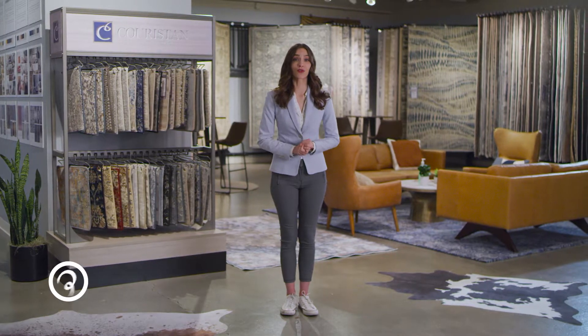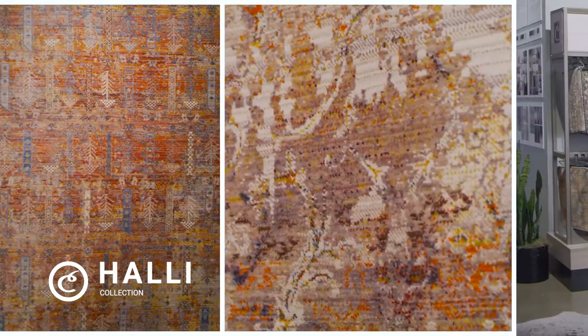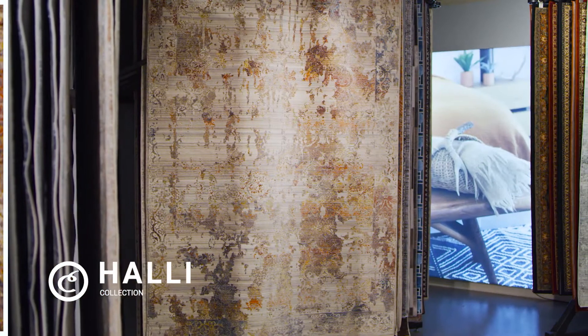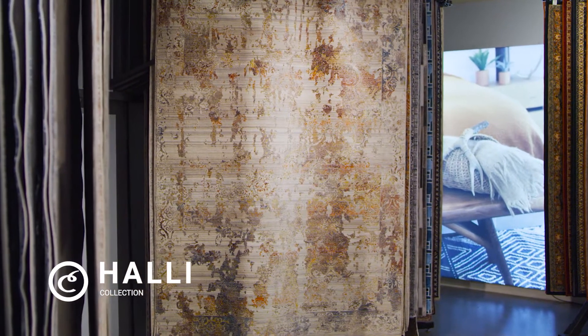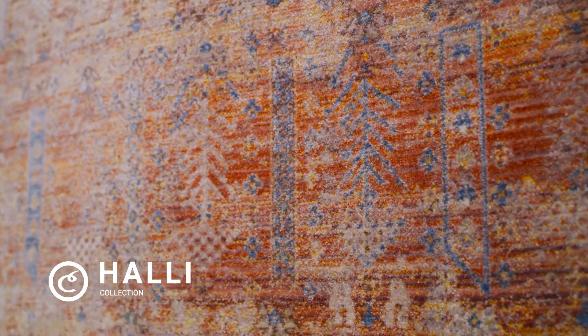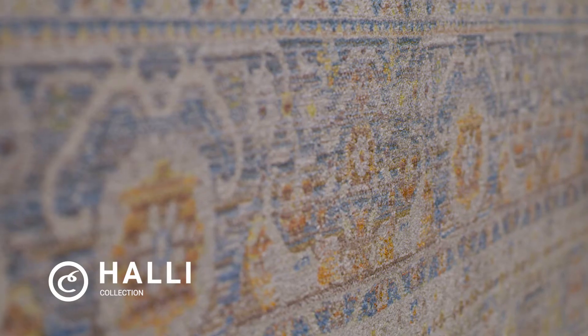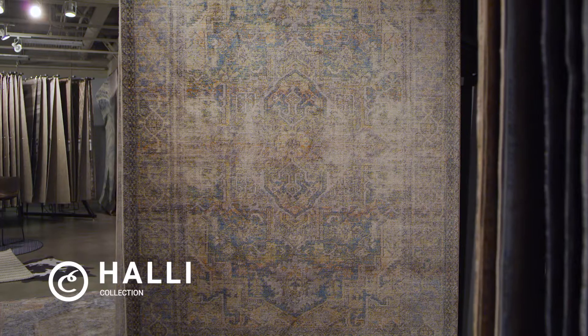Next, we are excited to introduce the Halley collection. Halley is made of 100% special polyester. It's cross-woven on Wilton looms, which allows up to 72 colors in each design. Each rug has an excess of 500,000 points of yarn per square meter. The collection consists of modern classic designs in a vast array of colors.